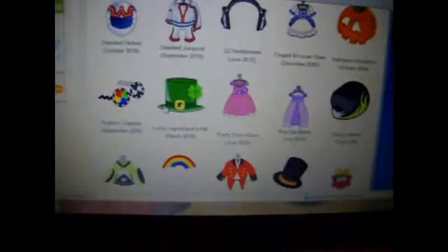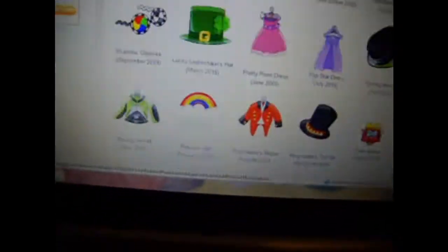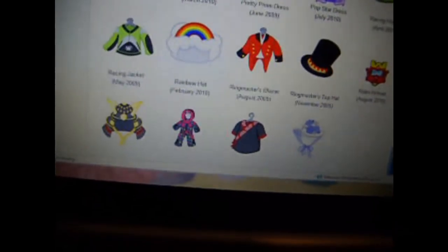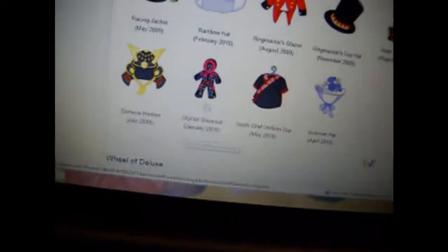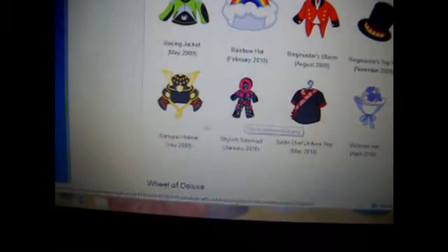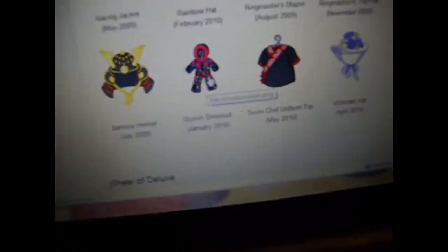Now I'm going to show you the items that I want. I have all of these except for the racing jacket, the stylish snowsuit, and the samurai helmet. But I really want the stylish snowsuit.